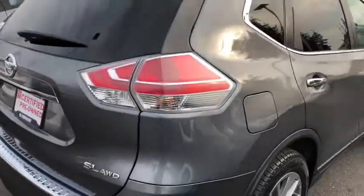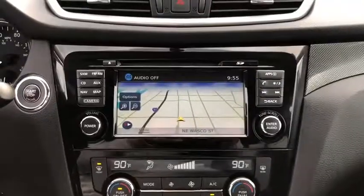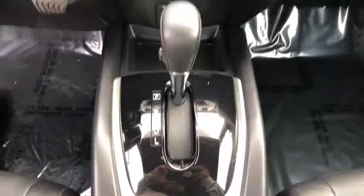All-wheel drive, keyless entry, backup camera, power liftgate, navigation system, Bluetooth, leather-wrapped steering wheel, driver lumbar, power steering.